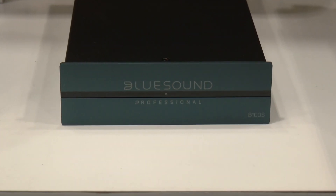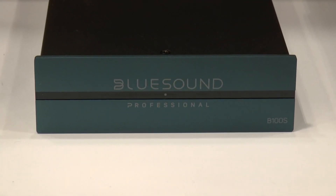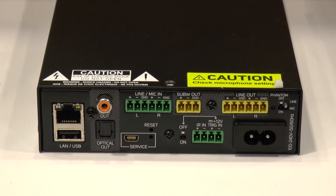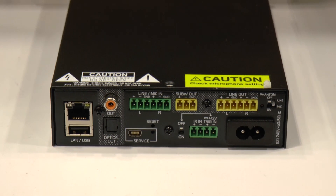First off, we have one zone streamers. Our one zone streamers are rack mountable. They're barrier strip, balanced connections. We're plus 4 DBU versus minus 10 DBV. Many other features that we can go through later.